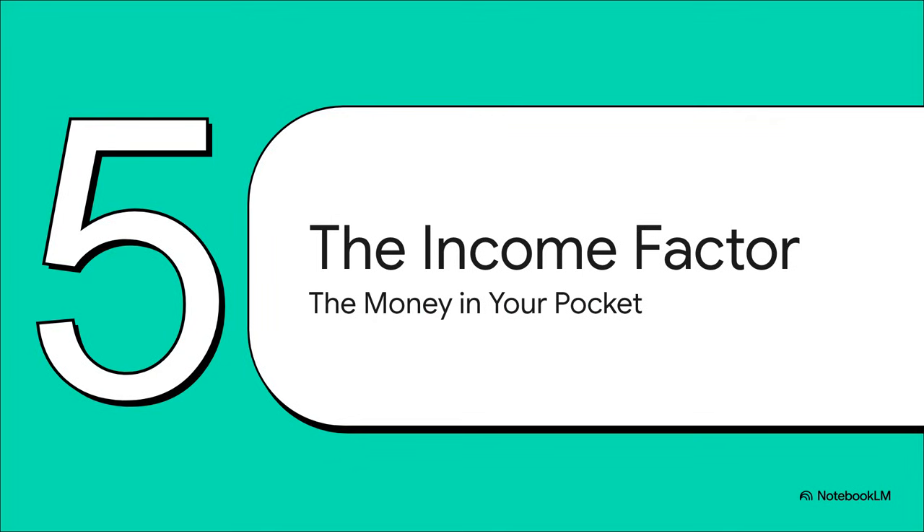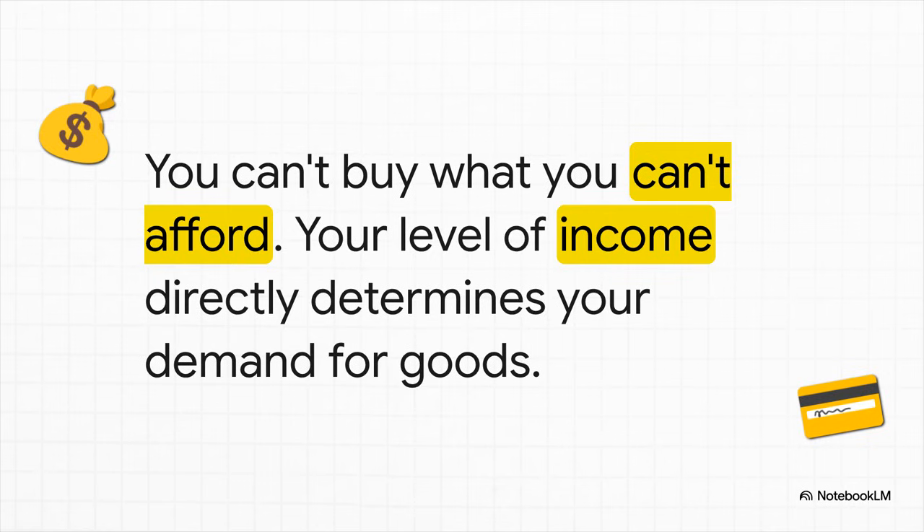We've got the price of the coffee itself, the price of its competitors, the price of things that go with it. But all of this really hinges on our final and maybe most fundamental factor of all. At the end of the day, it doesn't matter how much you want something if you just can't afford it — and that's all about your income. Your income level basically draws a line in the sand. It sets the ultimate boundary on your demand and determines your purchasing power for pretty much everything.